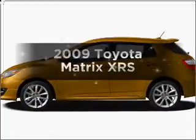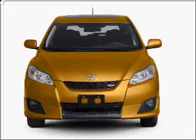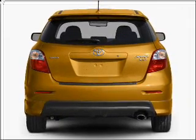Presenting the 2009 Toyota Matrix — this is the set of wheels you've been looking for, with an efficient four-cylinder engine that responds smoothly to its five-speed automatic transmission. Brake safely with the anti-lock braking system.